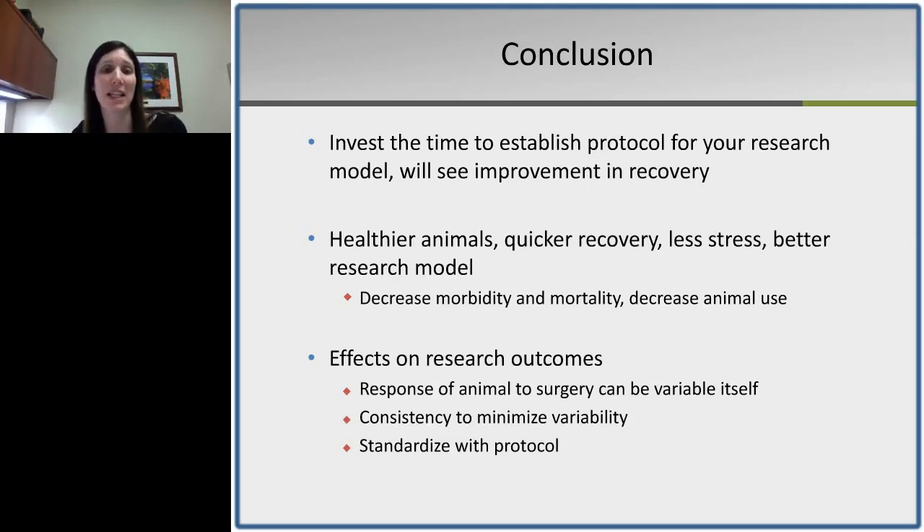Thank you so much for attending my presentation today. I'd be happy to take any questions. The first question is: is there a reason you are using Remedil and not Meloxicam? We have investigators that use Remedil and investigators that use Meloxicam — it really depends on the model and the investigator's needs.